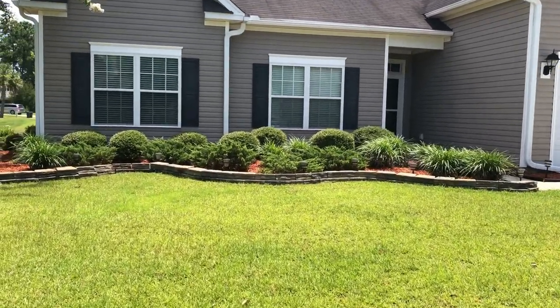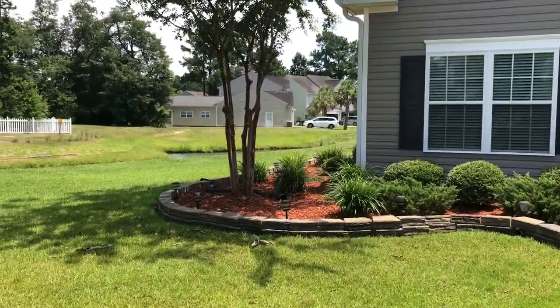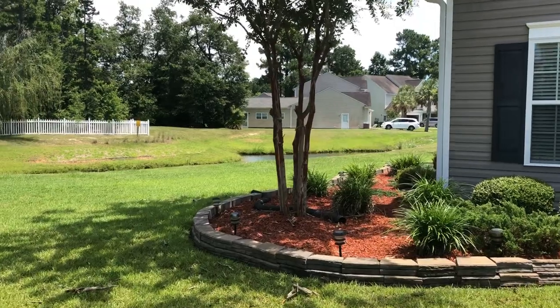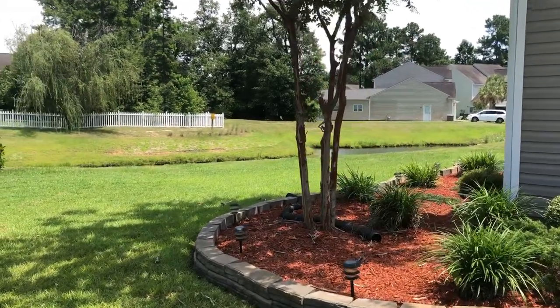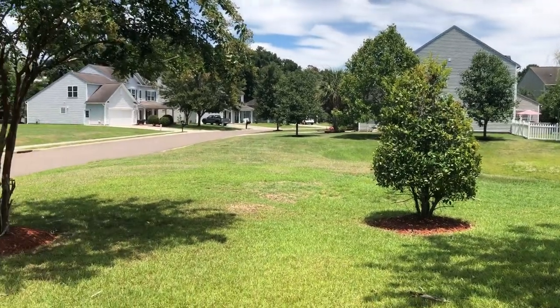I love the landscaping they've done, so I'm walking up to give you a better view of it. I wanted to show you the pond there that runs alongside the house — we're going to get a better look at that here in a few minutes. But here's a look around the neighborhood.